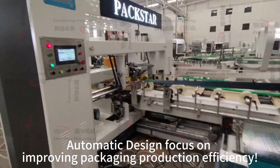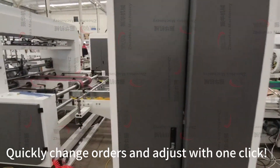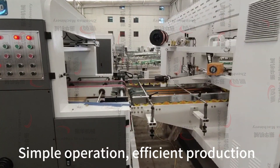Automatic design focused on improving packaging production efficiency. Quickly change orders and adjust settings with one click. Simple operation, efficient production.